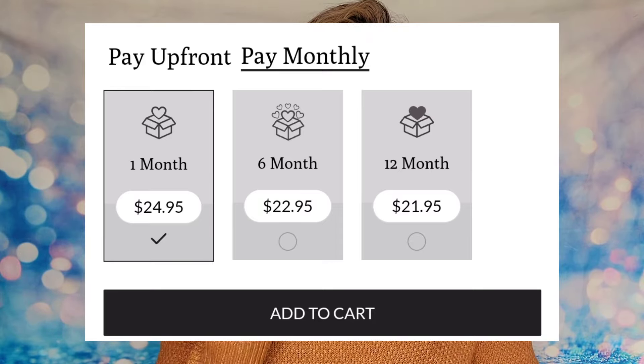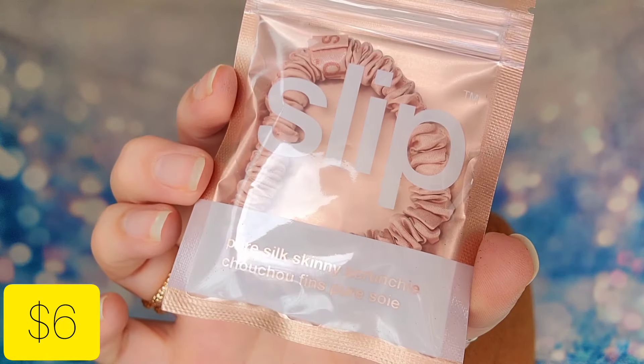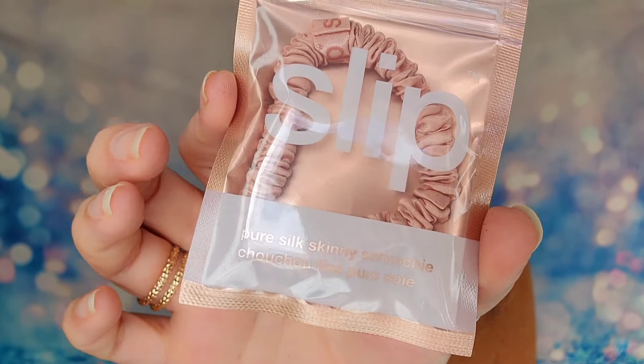This box is notoriously known for skincare products, and you typically get a mixture of full-size and sample-sized items. First item is from Slip — it's a satin silk scrunchie or hair tie. This one is the rose gold shade. They make lots of different colors and styles. The idea is it won't put any creases or breakage in your hair. Even if it's not in this box I'd tell you to go look for these, because they do work — I have less breakage and I don't see rings in my hair.